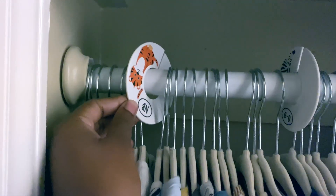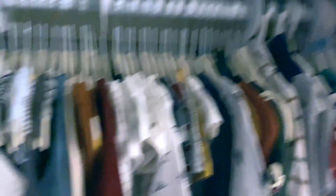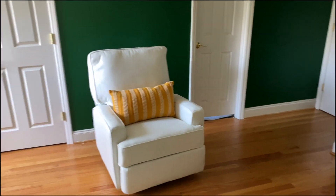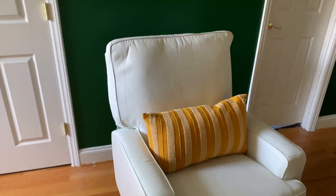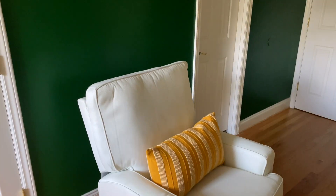It's organized — I got the newborn, zero to three, and so forth. So the chair came in and we decided to put the chair in our room instead of the nursery, and I think it looks good in here.